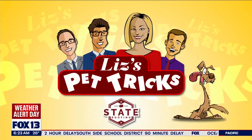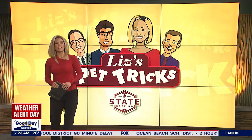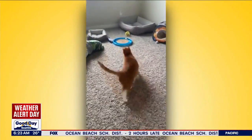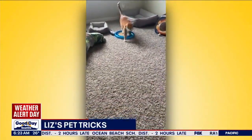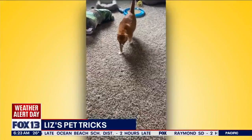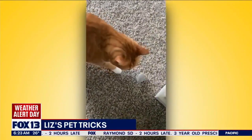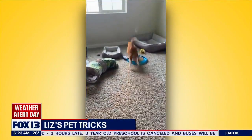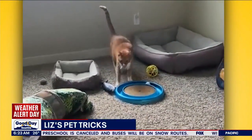Pet tricks brought to you by State Roofing. All right, on this Thursday let's do this thing. We got Caesar the cat playing fetch right now. I like Caesar — once he gets that mouse it's not a race, he's just gonna strut. That is a very cat-like game of fetch, but I've never seen this done with a cat. He's got his little mouse and he's very proud of himself.